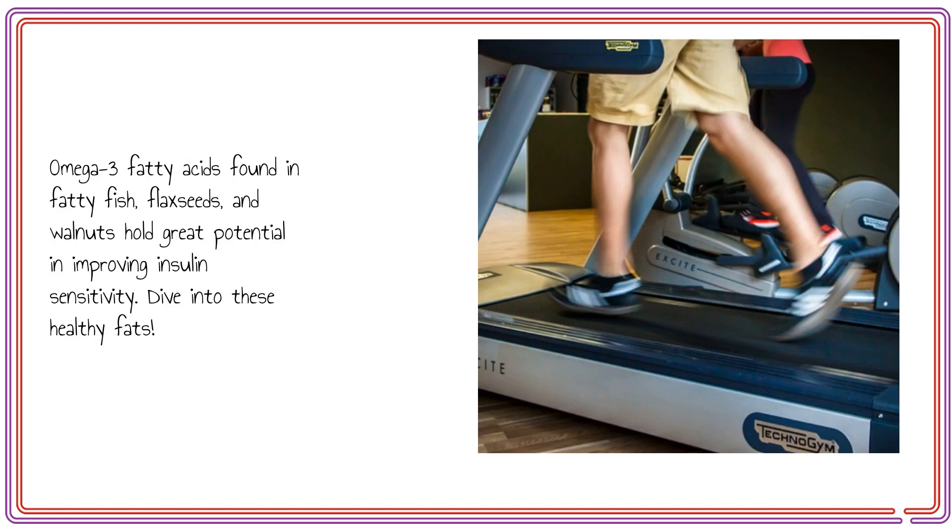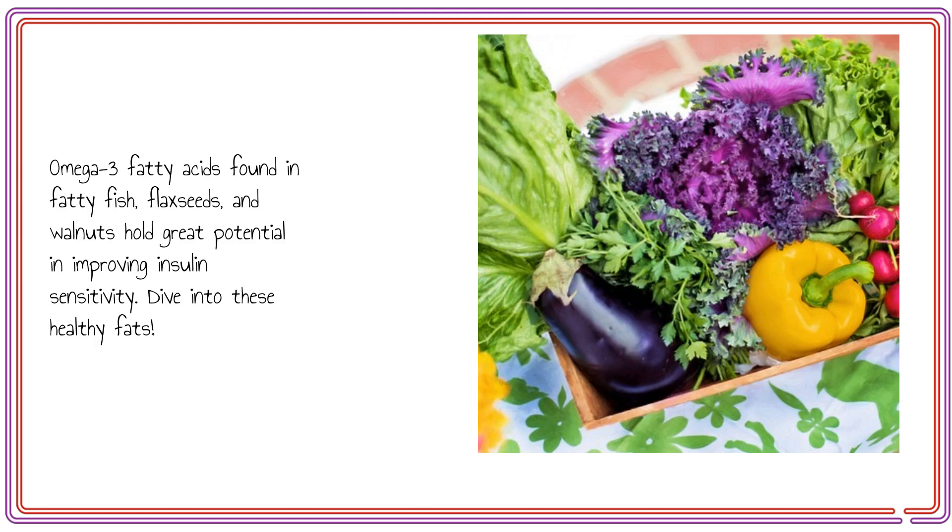Omega-3 fatty acids found in fatty fish, flax seeds, and walnuts hold great potential in improving insulin sensitivity. Dive into these healthy fats.